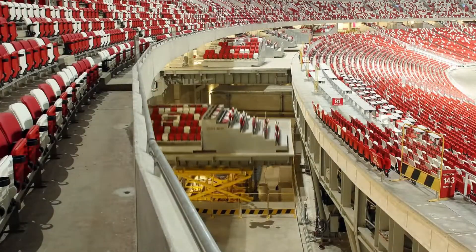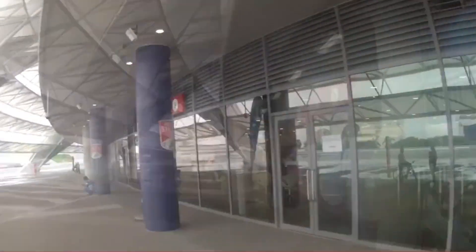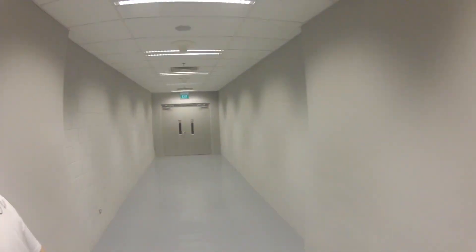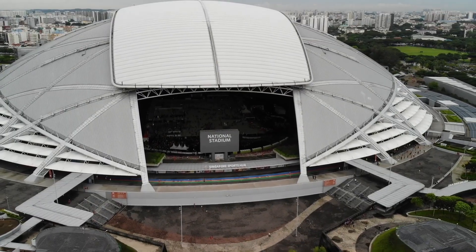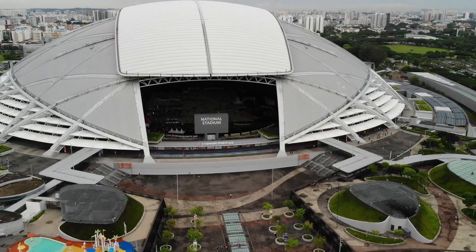It's not just functional, it's visionary. But beyond its striking design and technology, the stadium tells a deeper story of a nation asserting its identity on the global stage. It stands as a bold declaration that Asia is no longer following when it comes to sports infrastructure. It's leading.